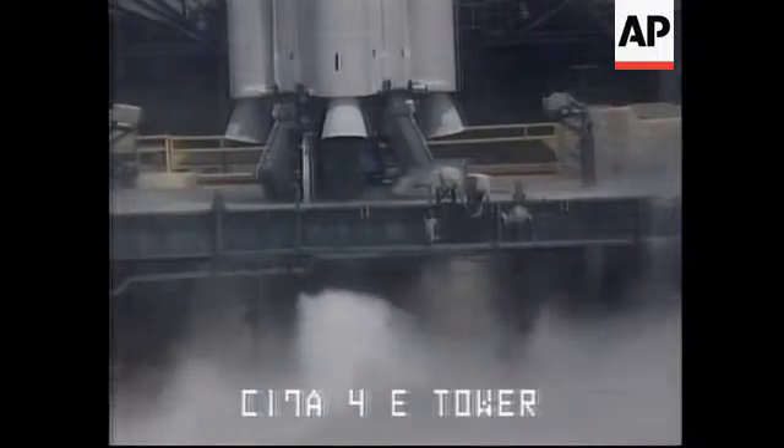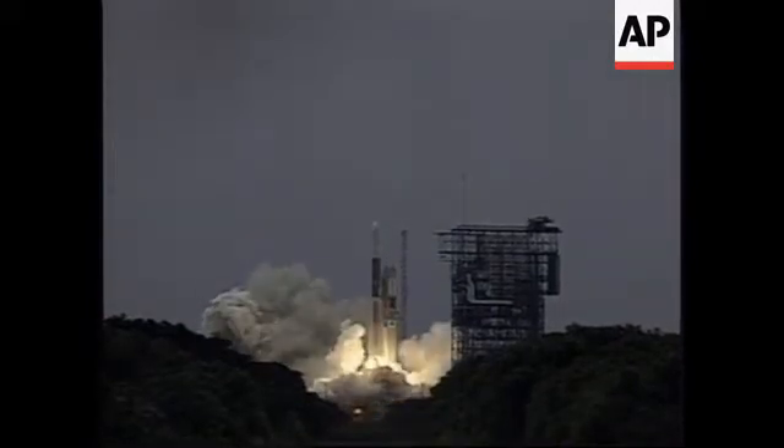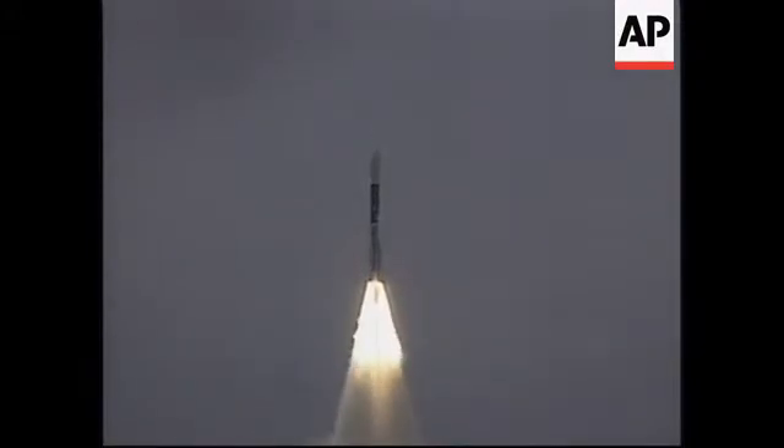6, 5, 4, 3, 2, 1. Engine start. Ignition and liftoff of a Delta II rocket with the fused spacecraft to explore the origins of the universe.